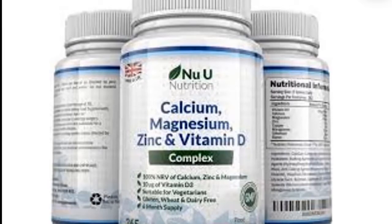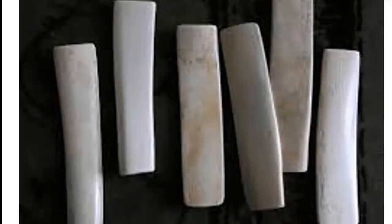Some studies suggest that calcium alongside with vitamin D protect against cancer, diabetes, and high blood pressure. Calcium supplement is the alternative to calcium obtained from our meal. The calcium supplements found in our market are most of the time produced from ox bones.